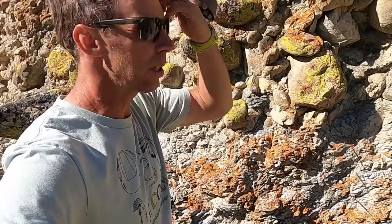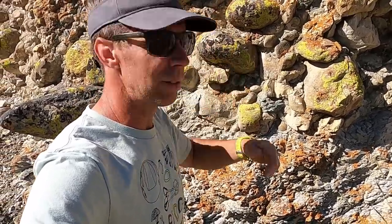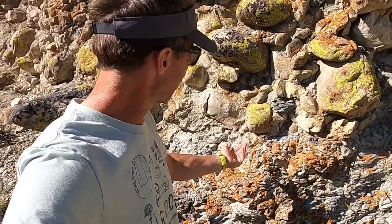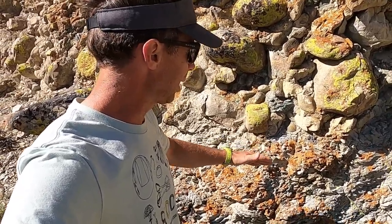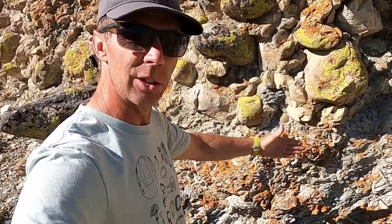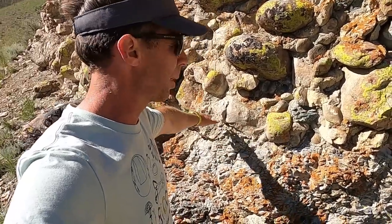This unconformity is technically an angular unconformity because we have these limestones oriented at an angle to the conglomerates — an angular relationship between the older sedimentary rocks below and the younger, more or less horizontally bedded rocks above. Two of my more recent videos looked at two other types of unconformities down in Utah: a nonconformity at the Great Unconformity, and a buttress unconformity in Ogden Canyon. Here we have a third type — the angular unconformity.